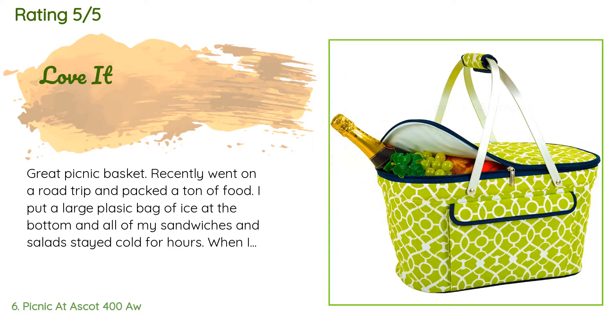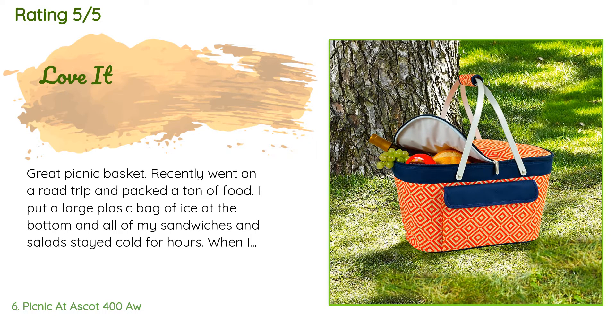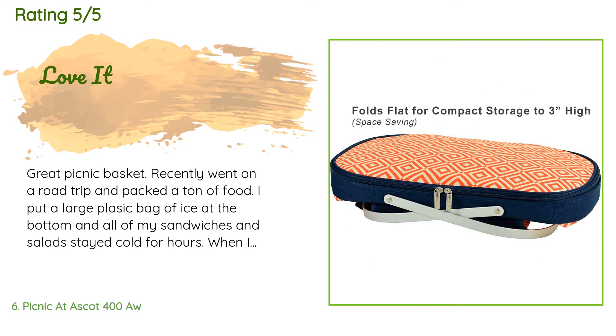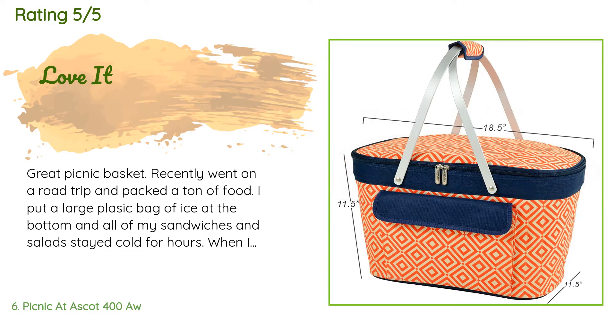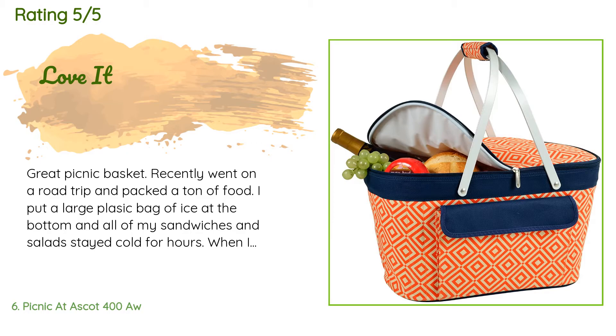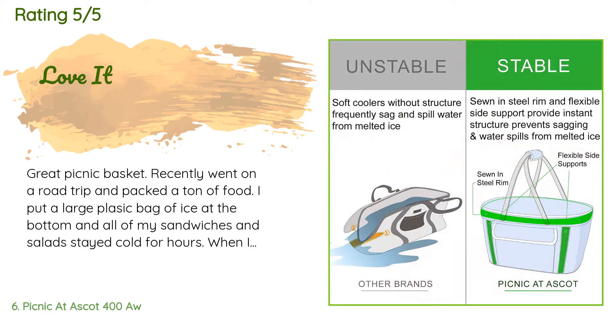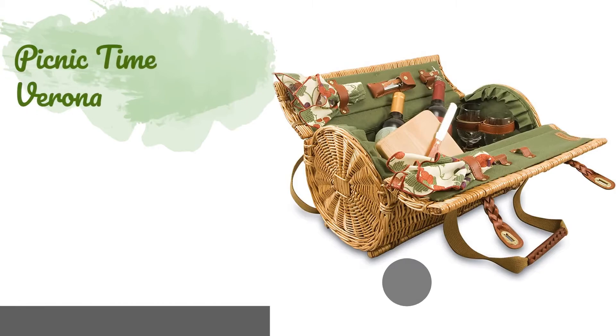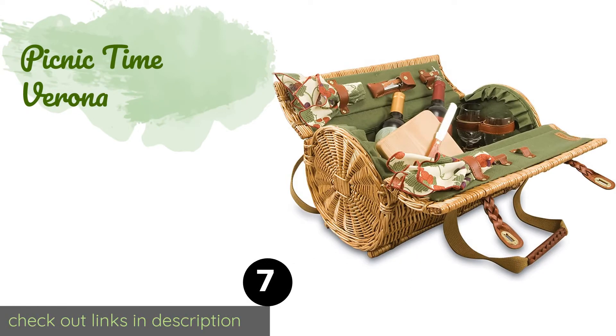A customer said: 'Great picnic basket. Recently went on a road trip and packed a ton of food. I put a large plastic bag of ice at the bottom and all of my sandwiches and salads stayed cold for hours. When I got to the hotel, my husband filled it with ice to keep his gallon of milk cold. I was so mad because I thought so much ice would ruin the basket, but after the ice melted and the water was dumped there was no damage and no leakage. I love it.' Number seven is the Picnic Time Verona.